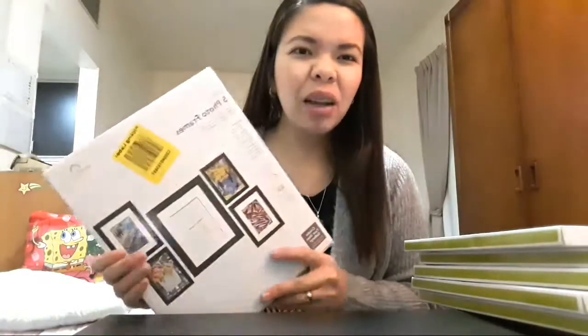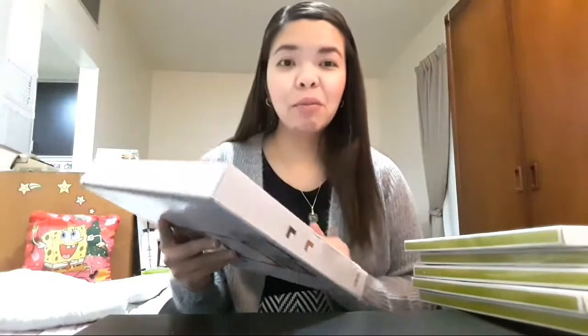Itong frames, nasa 27 riyals. Mga almost 300 pesos siya, guys. Binili ko na kasi. Parang mahal yung frames sa atin. Ito na yung maglagay ng mga pictures, everything, mga memories.